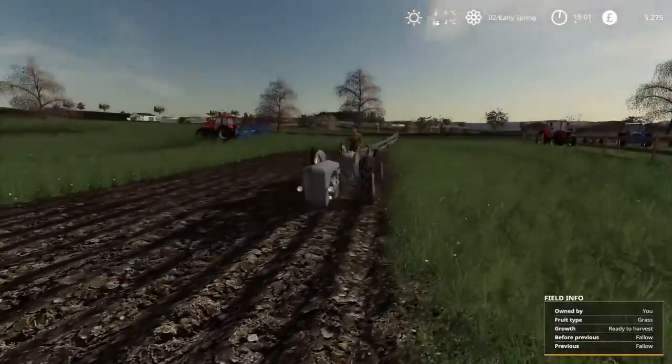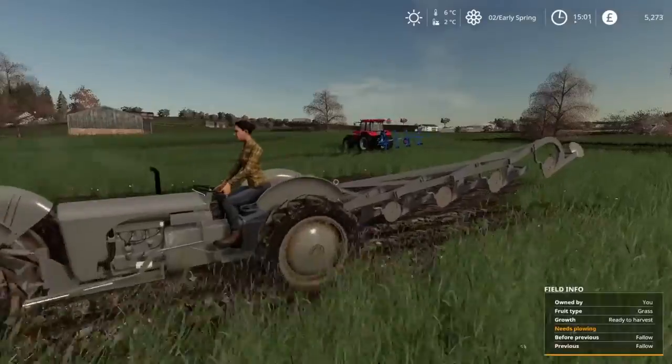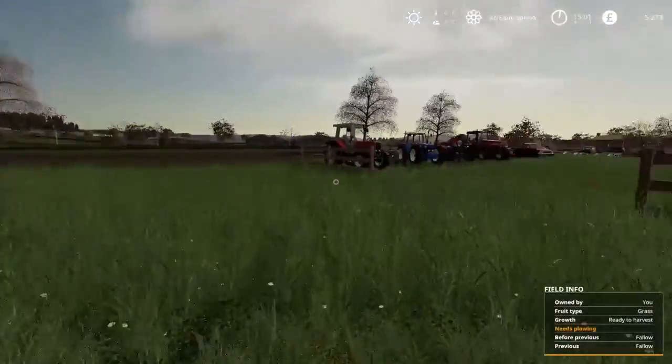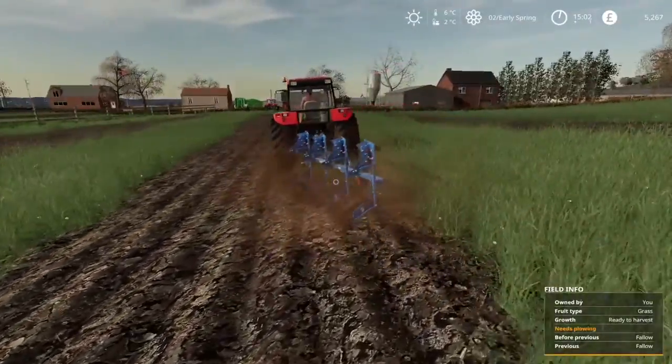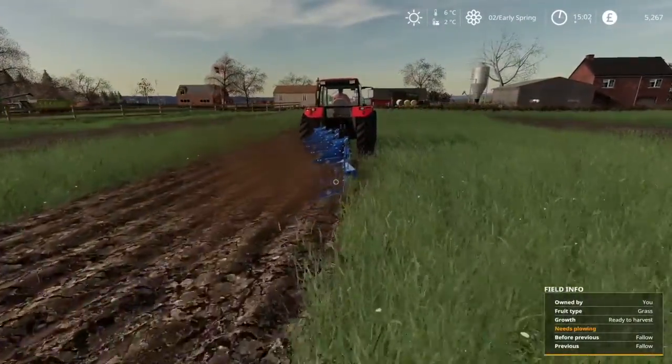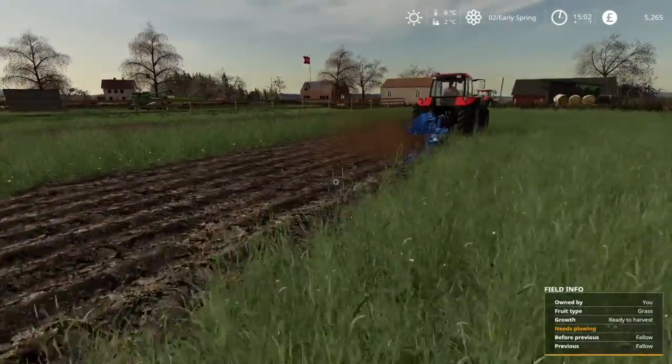I'm just going to go sit back down again and wait for my boss to get going and run in. We'll wait for that. I'll see you in a bit. This is now ploughing — the Case 5150, my favourite tractor out on that farm up there. Not doing a bad job.